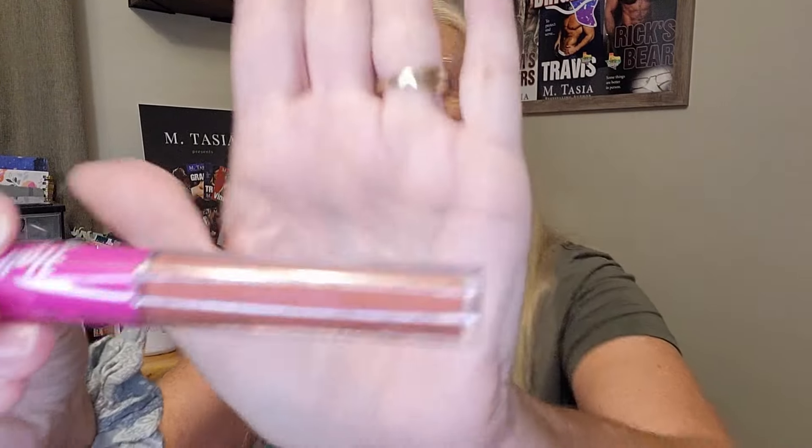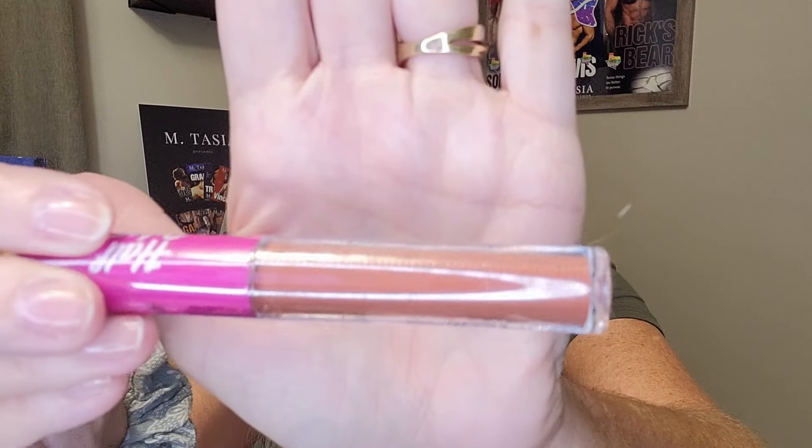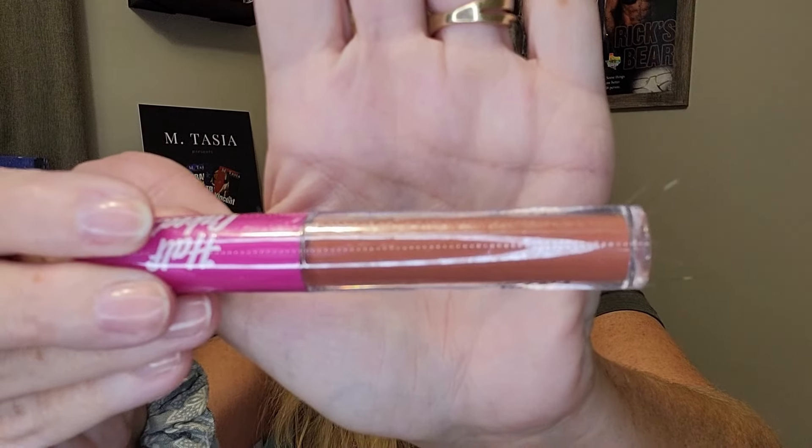First up — Half Caked Lip Fondant, a liquid lipstick. That's a nice find! See the color? A liquid lipstick is a good start. And now number two: One Kind Ultra Brightening Eye Balm.